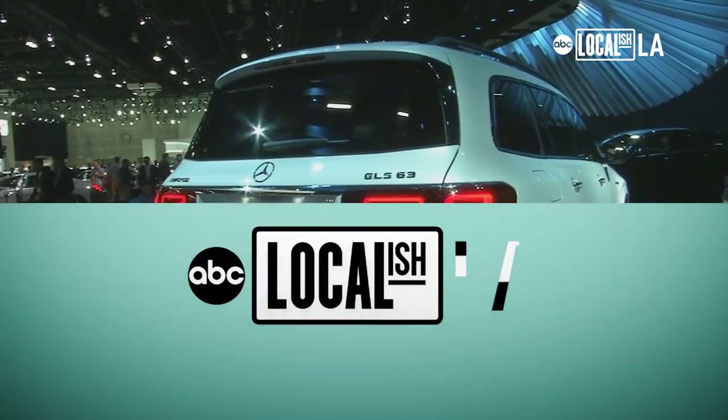Truly something for everyone. There is so much to see here. The one tip I always give every year: be sure to wear comfortable shoes. You can see all of Dave's pieces and other stories on abc7.com/LAAutoShow.